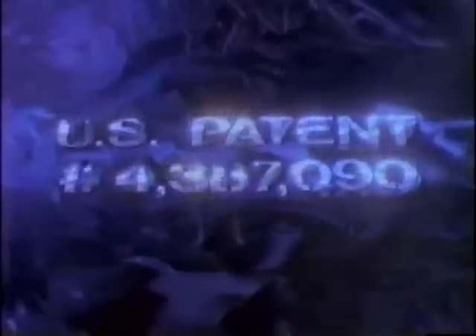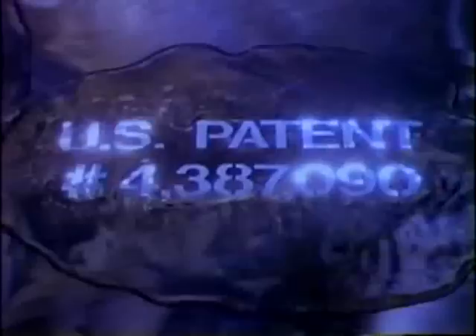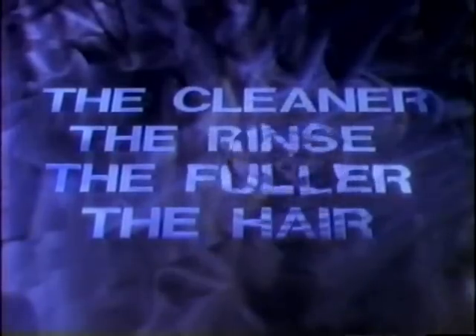Grow old gracefully? Are you kidding? See this number? It's the patent number of a unique conditioner that leaves hair fuller. Who's got that patent? Prell. We've developed a clean rinse formula — nothing rinses cleaner, so nothing leaves hair fuller. Our conditioner is so unique, we've got a patent on it. Prell: the cleaner the rinse, the fuller the hair.